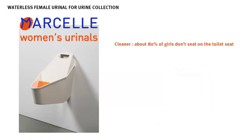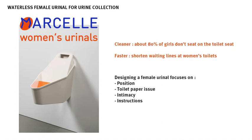Marcel is a waterless female urinal designed for the purpose of urine collection in public buildings. I kept in mind when working on this urinal that a female urinal should provide a cleaner and faster way to pee in public spaces, as most girls have already experienced troubles with huge waiting lines. I focused the design on four very important points.